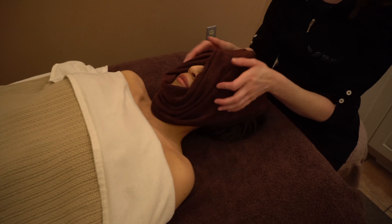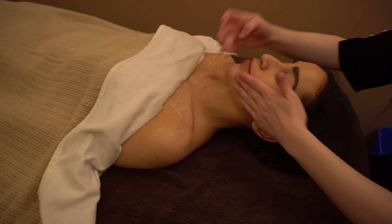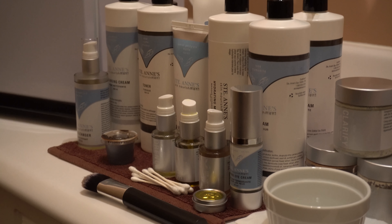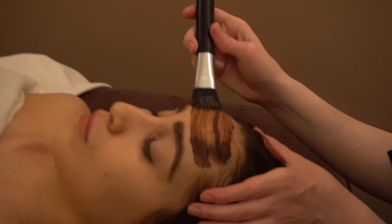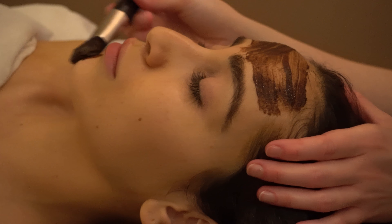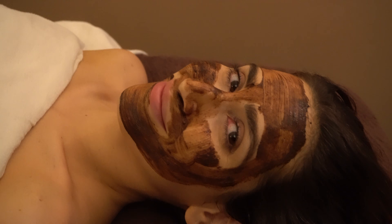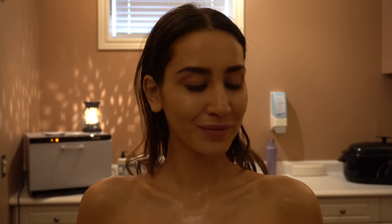Then it was time for my last treatment: the Firming Mud Facial, which includes all the traditional steps of a luxurious facial — cleansing, toning, and moisturizing using all of St. Anne's own natural skincare products — followed by an application of a nourishing mud mask rich in minerals to revitalize and rejuvenate the skin. This is my second time indulging in this particular facial and it's absolutely heavenly. Your skin will look so radiant, smooth, firmer, and glowing from every angle.